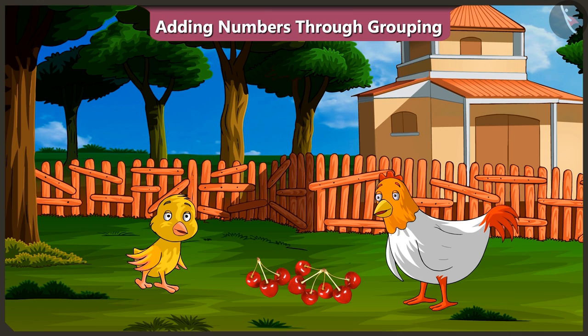Absolutely correct, Pilu. Did you understand adding numbers in groups? Oh yes. Well done, Pilu. So, come on — I will make you a tasty cherry soup.